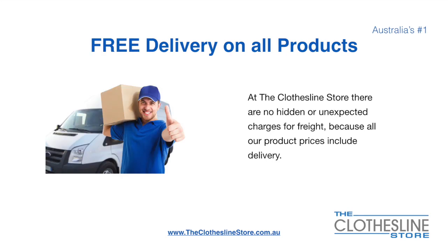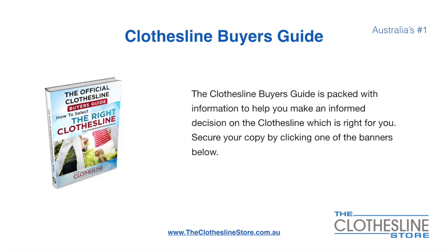There's free delivery on all products. At the Clothesline Store there are no hidden fees or unexpected charges for freight, because all our products include delivery. If you're not sure what product to buy, the clothesline buyer's guide is jam-packed with information to help you make an informed decision on the clothesline that is right for you. You can secure your copy by clicking any one of the banners on the Clothesline Store.